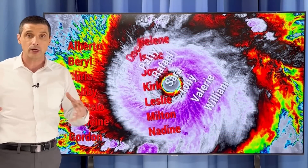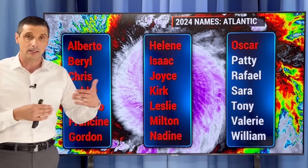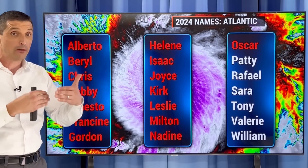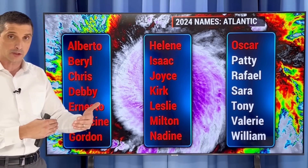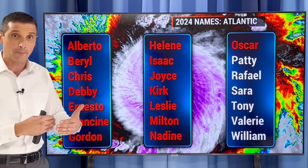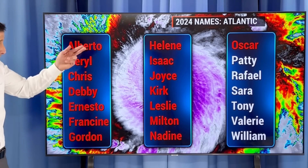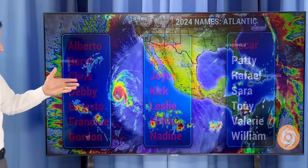If this area gets a name, the next name on the list is Patty. Not sure yet. What I am sure of is that we're going to have a ton of rain in some spots, and I'll fine-tune that flood threat. What I'm not quite sure of is how much this area will develop. But the next name on the list is Patty, after that Rafael.